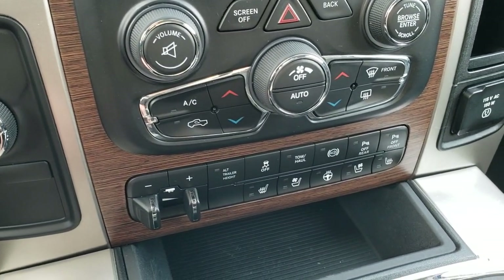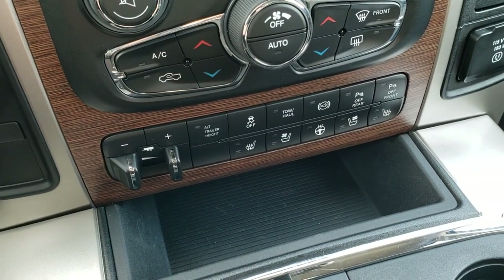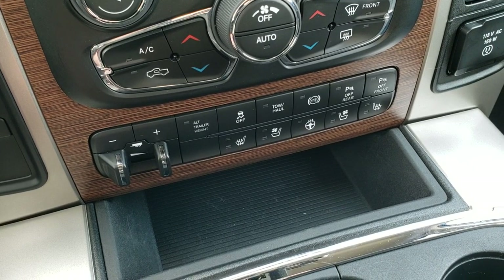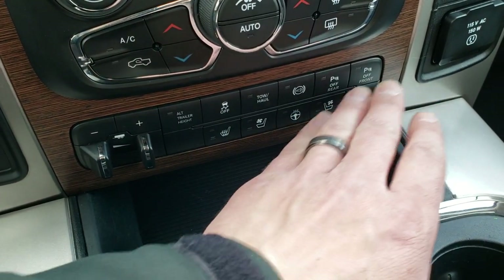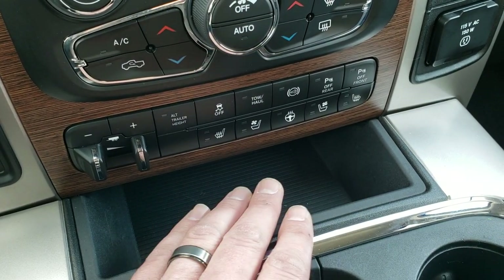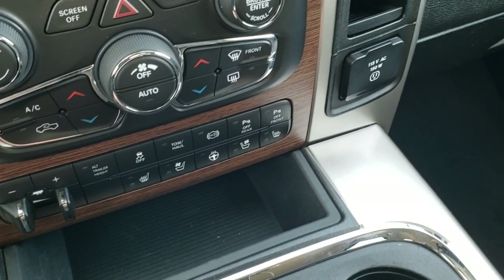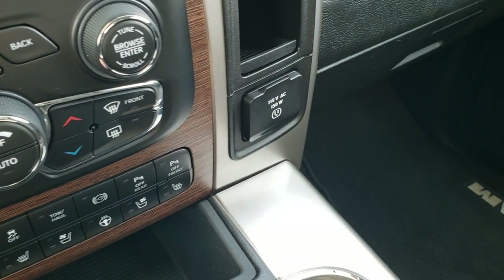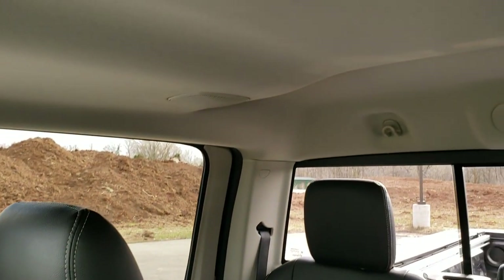Turn-dial four-wheel drive, factory brake controller, and this one has the alternate trailer height so you get rear air suspension as well. Stability control, tow haul mode, factory exhaust brake, and front and rear parking sensors you can turn off and on. Heated and cooled seats plus a heated steering wheel button. There's a 115-volt, 150-watt plug-in. The passenger side seat and floor mat are in excellent condition, and this truck has never been smoked in — it smells very clean inside.